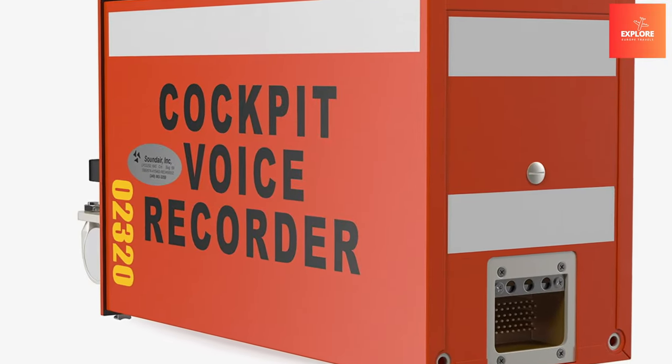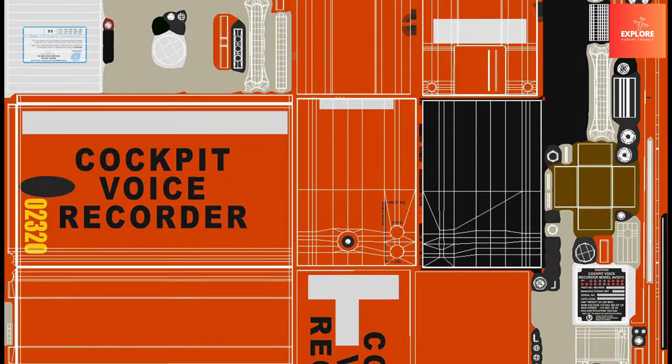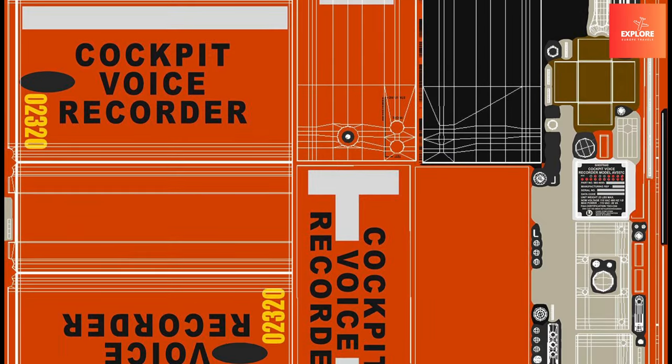The CVR plays a pivotal role in enhancing transparency, learning from past experiences, and continuously improving air travel safety standards.